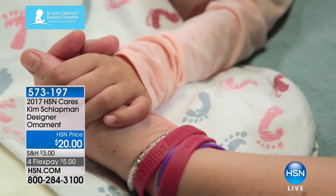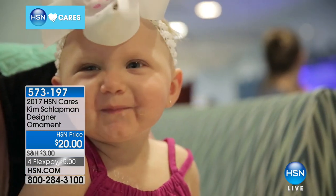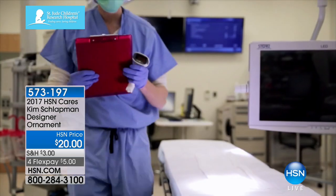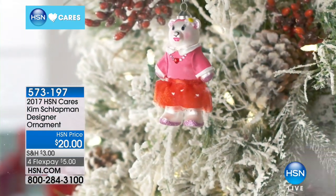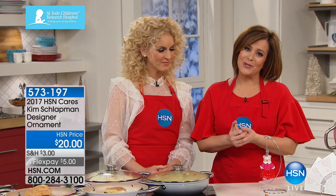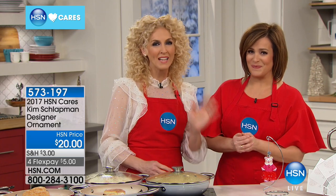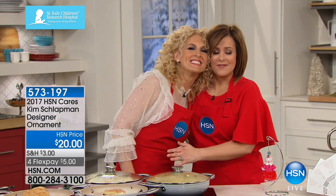This ornament is kind of designed after a dress I wore to the Grammys — pink and red — and she's got a little daisy up there on her ear. St. Jude's is heaven on earth. They take care of the children, they take care of the families. Walking down the halls of that hospital will change your life and your perspective forever. With your $20 purchase of this ornament, you put it on your tree and let it be a reminder to celebrate every moment and cherish the healthy people in your life. Hand-painted, limited edition, comes in a beautiful box.